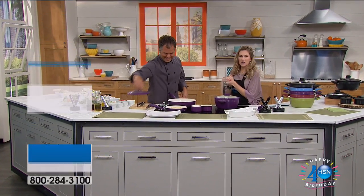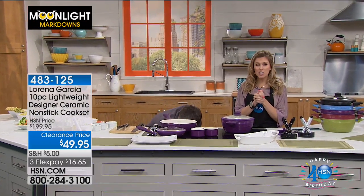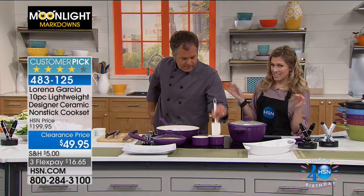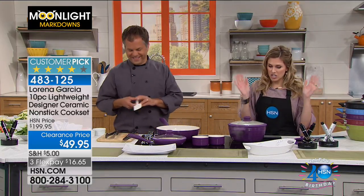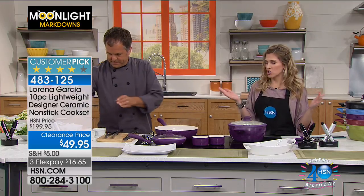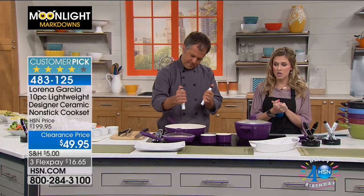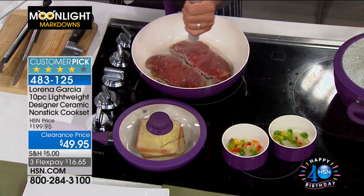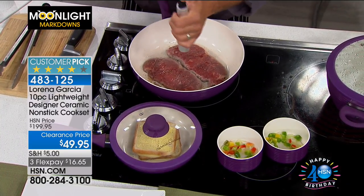Drum roll please. I've got Chef Eric with me this morning. He's our resident chef here at HSN and he's cooking up a storm in an amazing set at an amazing value. We're stopping the show right now — this is our show stopper. It's a customer pick. It's from Lorena Garcia. She travels the world, she is a world-renowned chef. She gives you explosive flavors and we have an explosive deal for you.